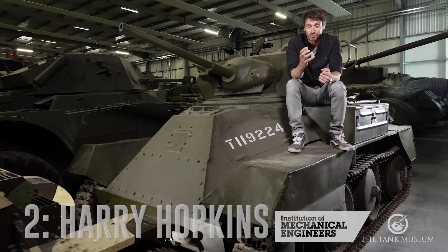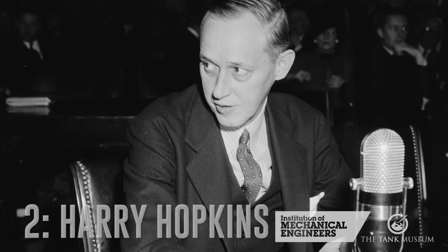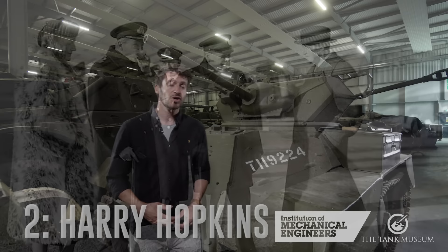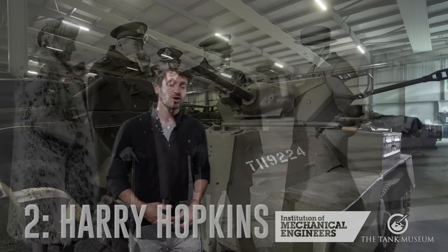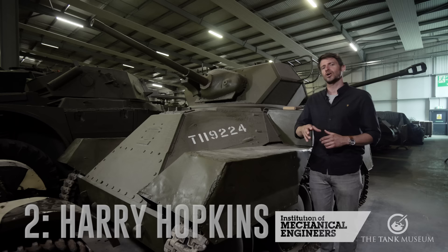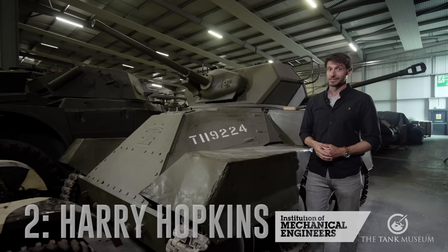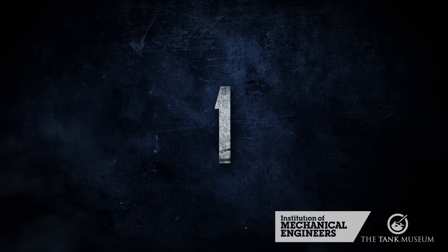Before we leave this tank, let's remember the man it was named after. Harry Hopkins was the right-hand man of President Roosevelt and a key figure in the defeat of Hitler. Hopkins had been diagnosed with cancer before the war and had most of his stomach removed. Doctors thought he would be dead within weeks, but he put his remaining energies into the war, travelling across the world to meet Churchill and Stalin to plan the downfall of the Third Reich. Churchill described him as 'a soul that flamed from a frail and failing body.' In 1941, this desperately ill man flew from Scotland to Russia in a flying boat — a cold 20-hour journey north of the Arctic Circle under the nose of German fighters. In my mind, he deserved better than this tank.